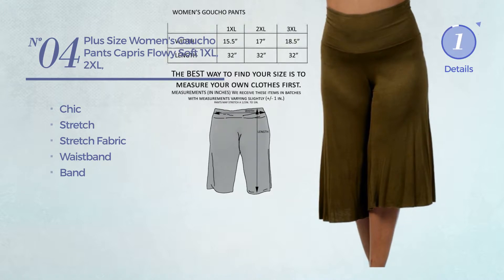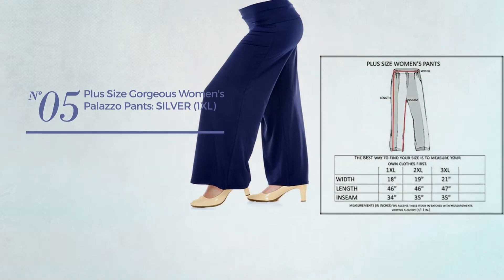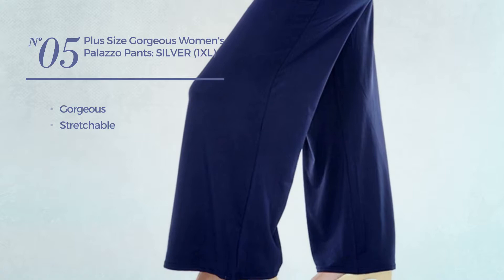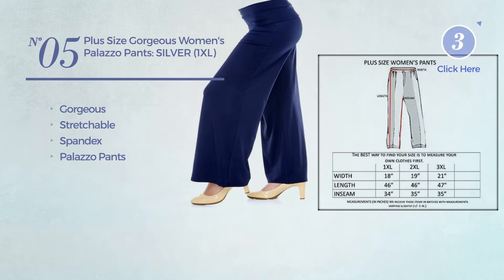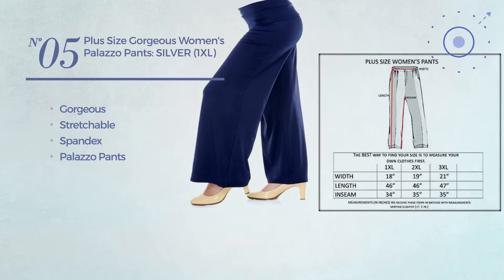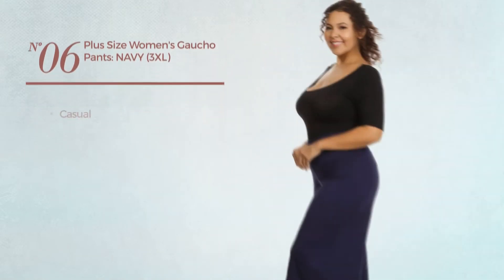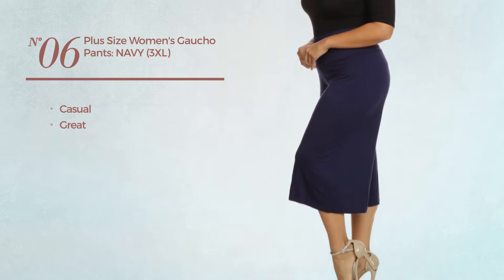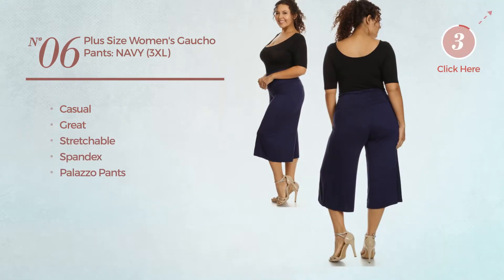Number five: featuring a gorgeous look crafted from stretchable spandex with a palazzo pants, available uniquely in silver color. Number six: a casual pants featuring a great look produced with stretchable spandex with a palazzo pants, available in eight more colors.